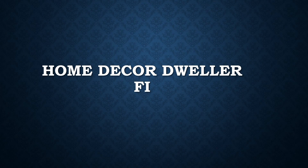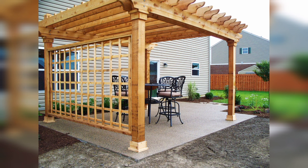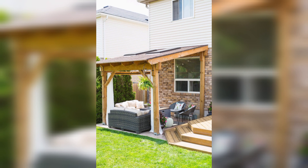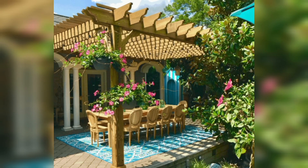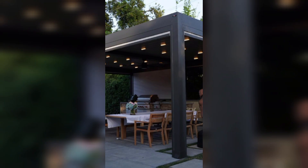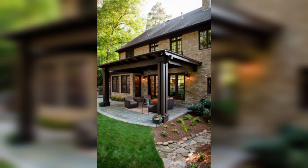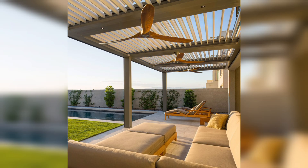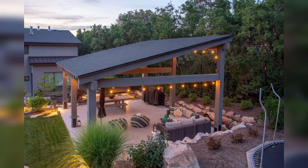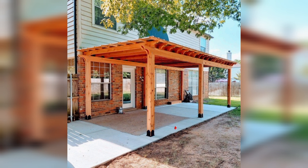Welcome. This video is about transforming your outdoor space with stylish backyard patio cover ideas. Introducing a backyard patio is a fantastic addition to any house, offering a versatile space for relaxing, entertainment, and outdoor gardening. To truly make the most of your patio, you want to consider adding a patio cover.